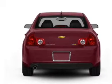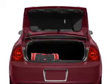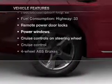Find your way easily with the included navigation system. Stand out from the crowd with premium wheels. Anti-lock brakes help you bring your vehicle to a safe stop. Plus, enjoy these notable features that are included in this vehicle.